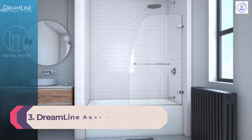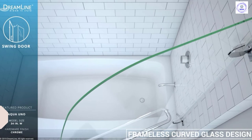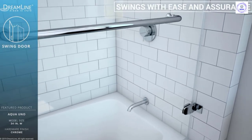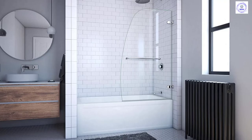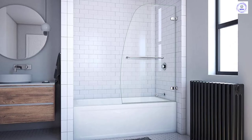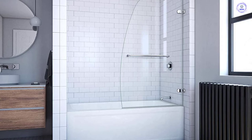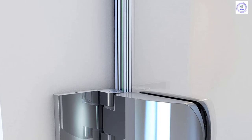Number 3: Dreamline Aqua Uno frameless hinged tub door. The Dreamline Aqua Uno provides a sleek open design of a glass door for tub/shower combos. This quarter-inch thick door's sloped edge brings elegance that opens up the space. The 34 and 5/16 inch wide door has a walk-in opening and swings open from the wall hinges. There's no adjustment for non-parallel walls, so measurements and leveling must be exact. However, the frameless design attaches from either the right or left side, fitting a wide range of bathroom configurations.